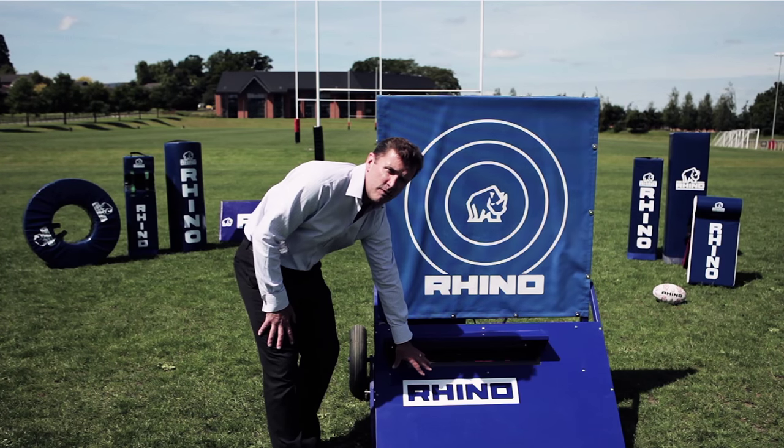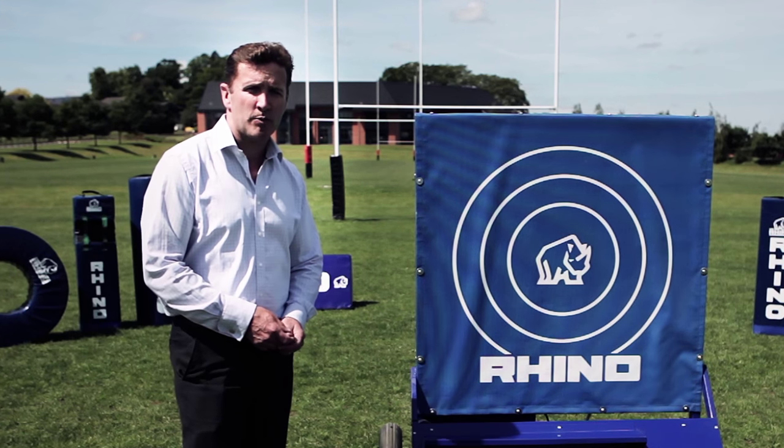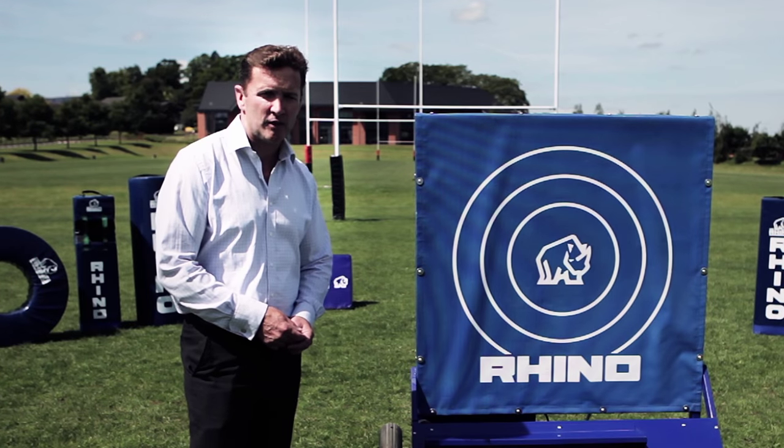It's magnetic and fully removable, so you can put what you like on there. So there you go, that's Rhino's Pass Pro — a great bit of fun for festivals, corporate events or match days.